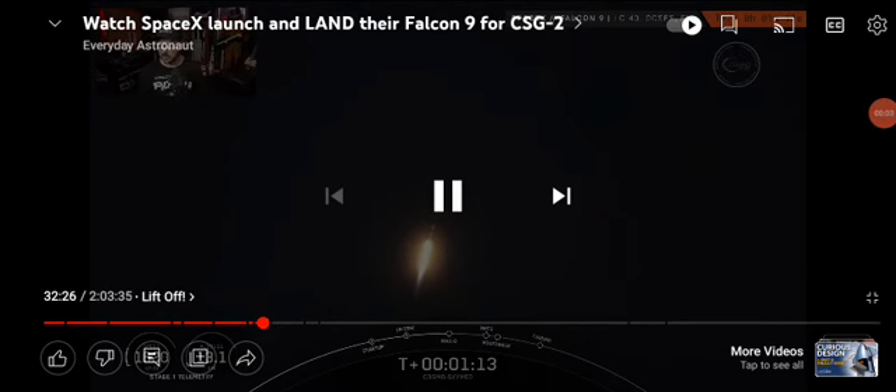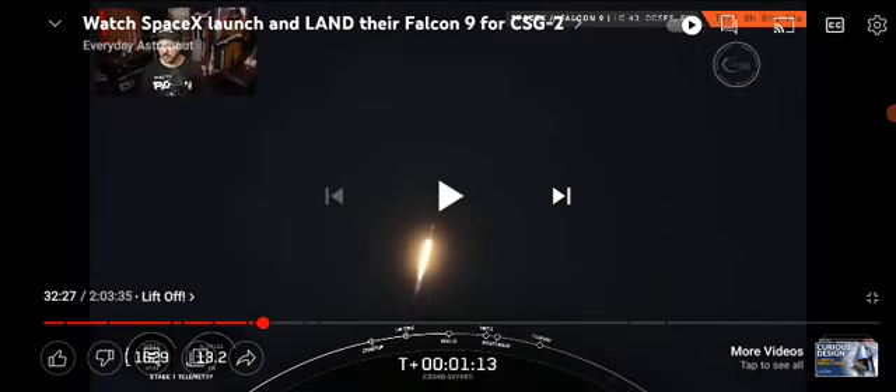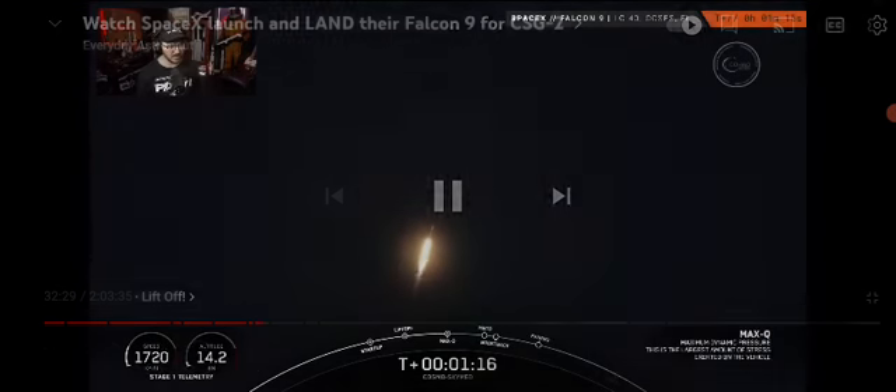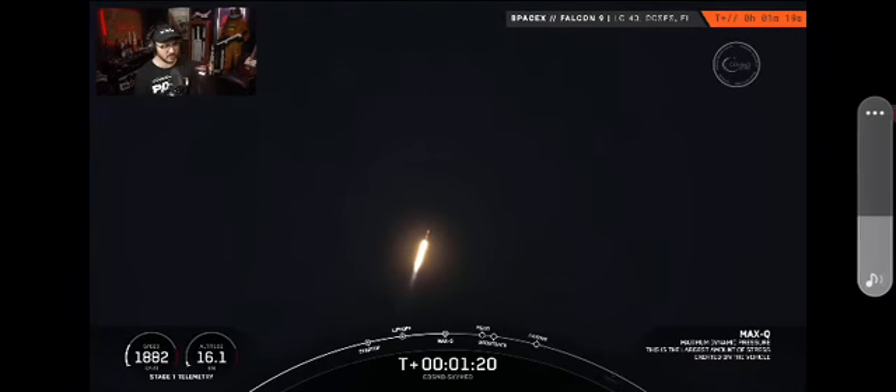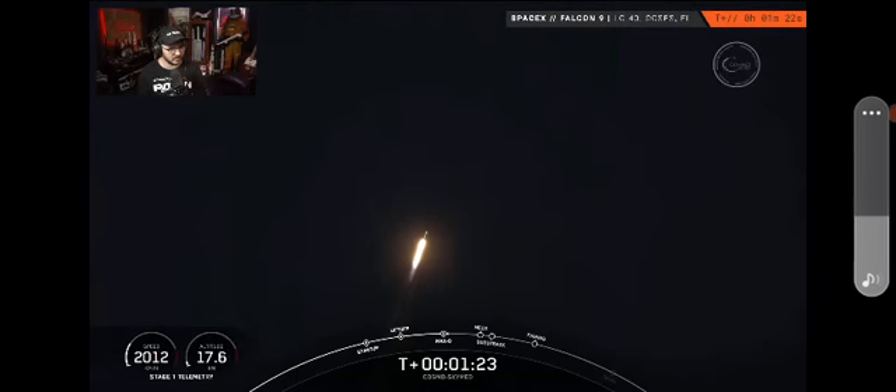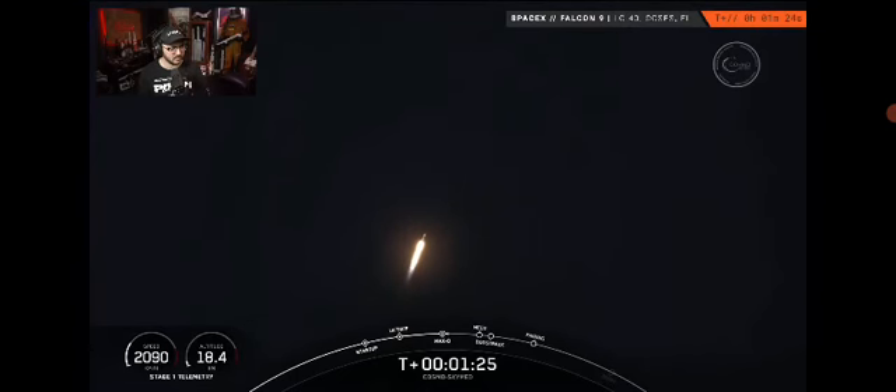SpaceX launched a Falcon 9 yesterday headed south, which is unusual, and some incredible shots were taken of it. Max Q — we have now passed through the maximum aerodynamic pressure. This is the largest structural load on the vehicle.